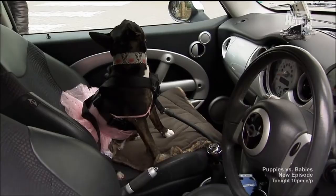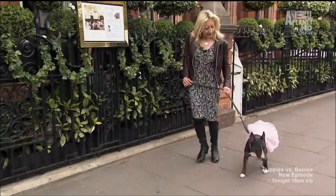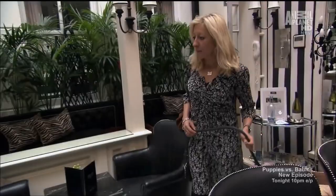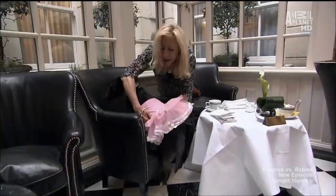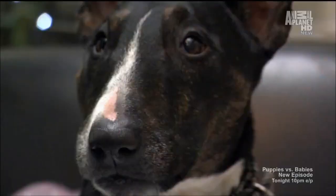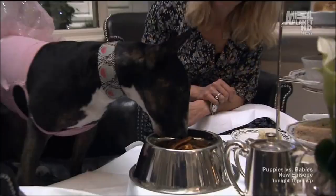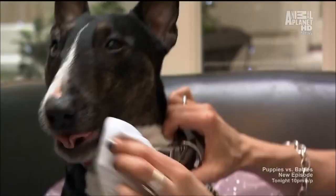After getting fluffed and buffed, Molly hops into her pink tutu and speeds off to her favorite part of the day — tea time — where Anna and Molly share a spot of high tea at the five-star Milestone Hotel. They enjoy Woofle Waffles — her favorite. Needless to say, she loves it, and without a doubt, Molly and Anna have a pretty nice life.